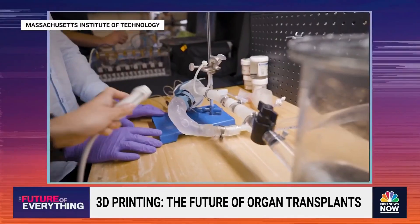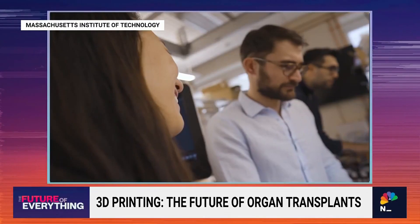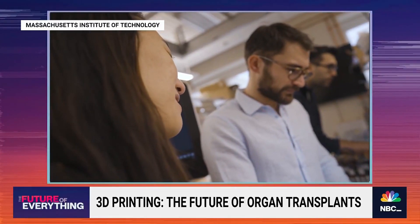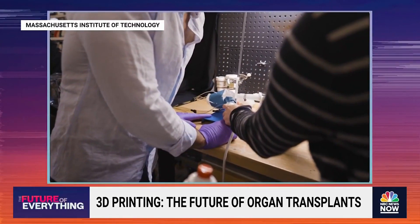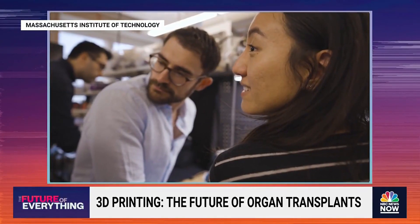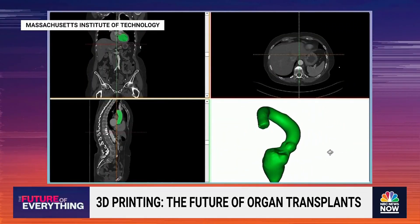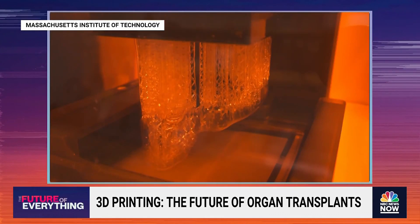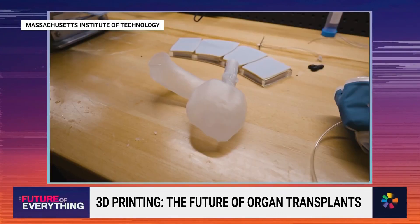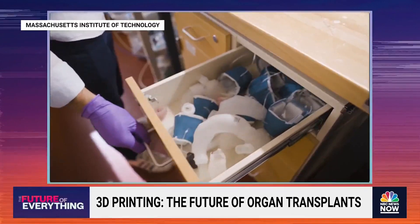The team has developed a robotic system to control soft 3D printed replicas of a patient's heart that can be actuated to mimic the patient's blood pumping ability. The procedure involves first converting medical images of a patient's heart into a three-dimensional computer model, which researchers can then 3D print using a soft polymer-based ink. The result is a soft, flexible shell in the exact shape of the patient's own heart.